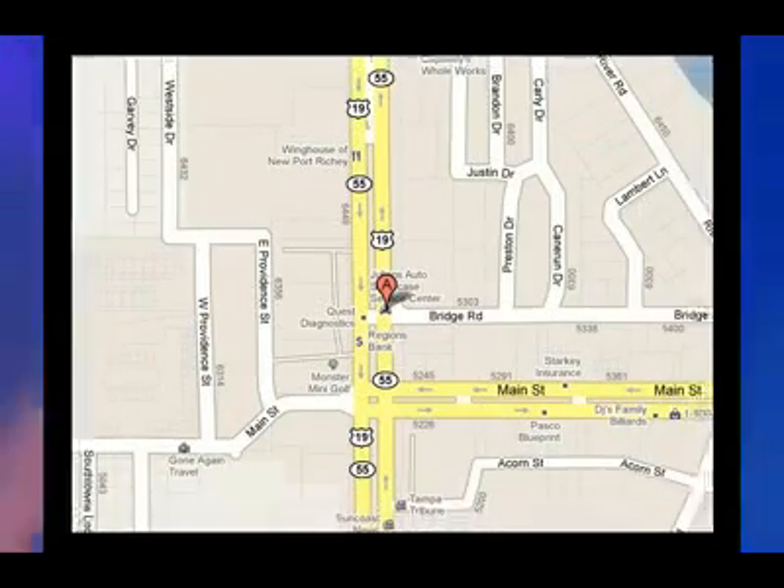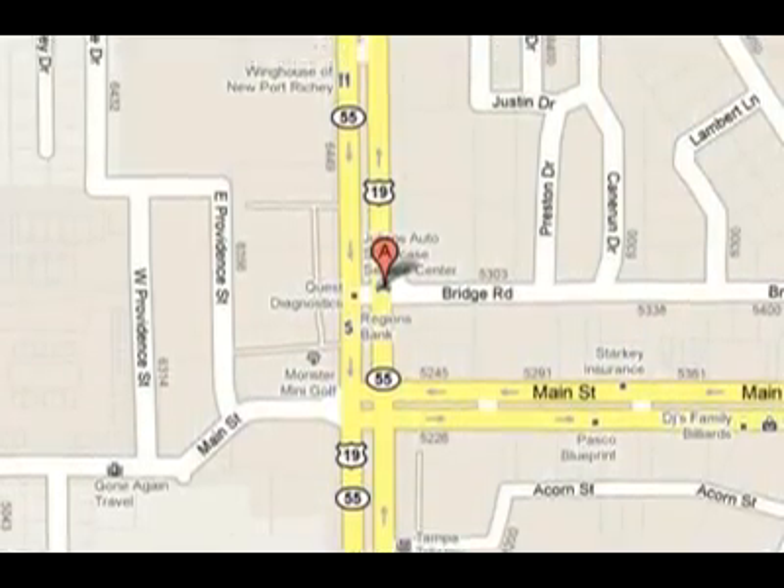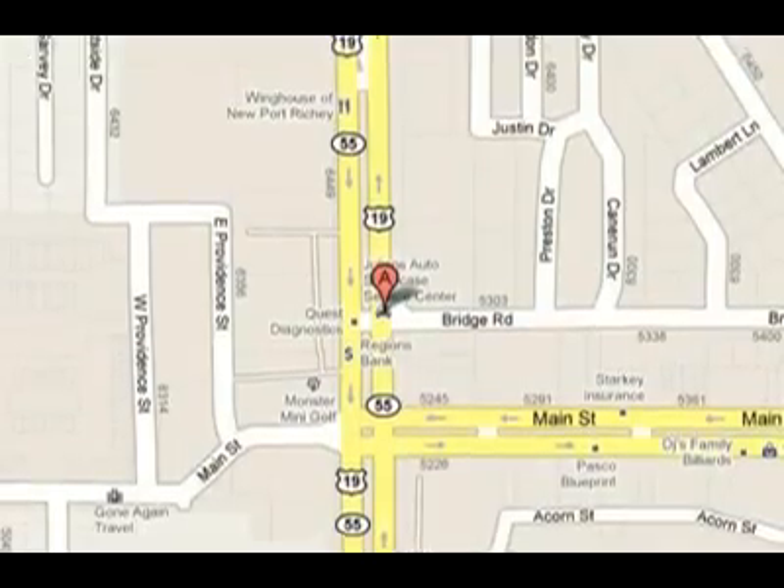Visit us at 6404 US Highway 19, New Port Richey, Florida 34652. Don't forget, there's no place like the Showcase.